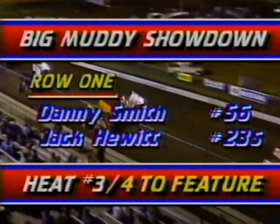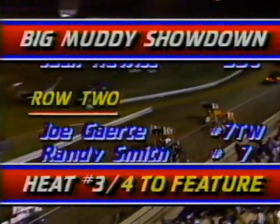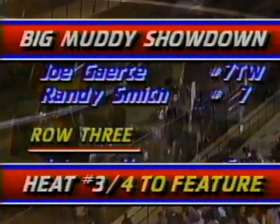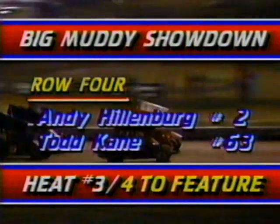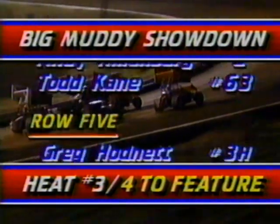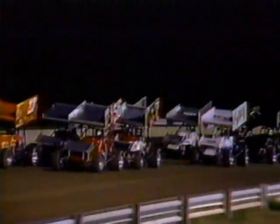Wide open it was going to be as they set up for heat number three — another 10-lapper that would advance four more stars to the A-main. Jack Hewitt, one of the veterans of USAC, Joe Garrity from the engine-building family, Andy Hillenburg out of Broken Arrow, Oklahoma. All these drivers not only facing this difficult racetrack, but also a very chilly evening. Steve had a look at how the crew chiefs keep these temperamental engines running in the cold.